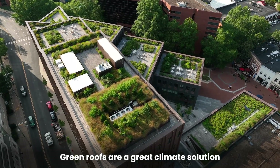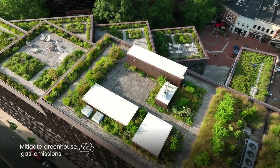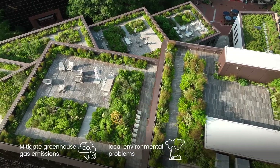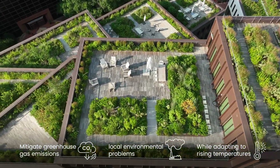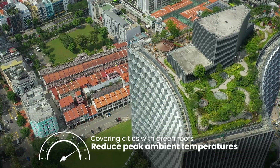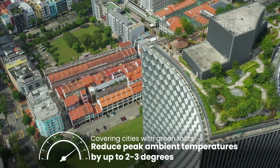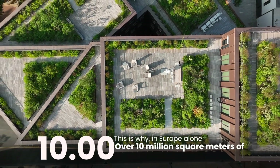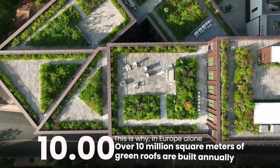Green roofs are a great climate solution. They help mitigate greenhouse gas emissions and local environmental problems while adapting to rising temperatures. Covering cities with green roofs can reduce peak ambient temperatures by up to two to three degrees. This is why in Europe alone over 10 million square meters of green roofs are built annually.